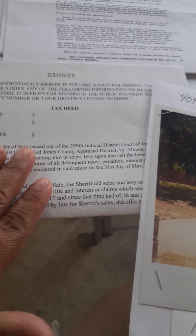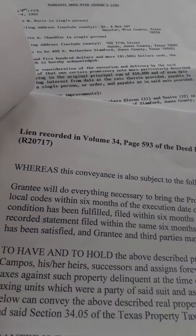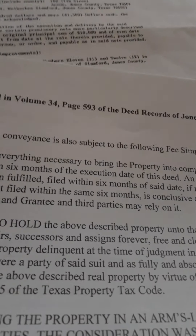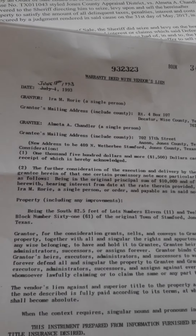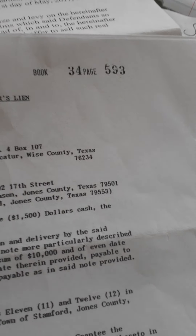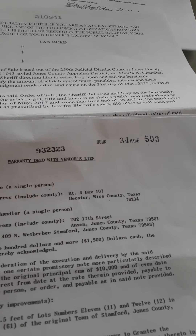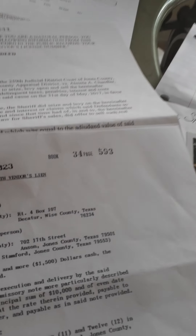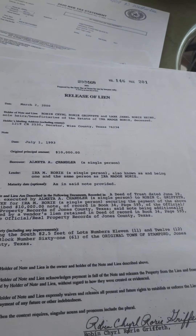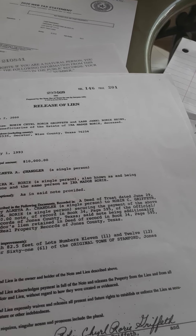This is the deed to it. I wanted to let you know that it does say warranty deed with vendor's lien. And this is the vendor's lien on there. I did do my due diligence, so I always recommend you to do the same. There is a release of lien — they borrowed money for $10,000, but they paid it, so it was released.